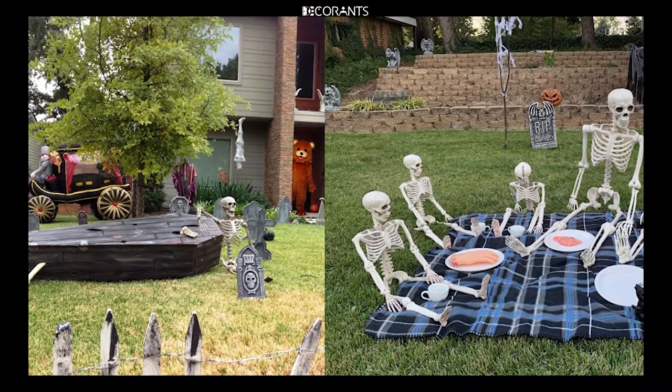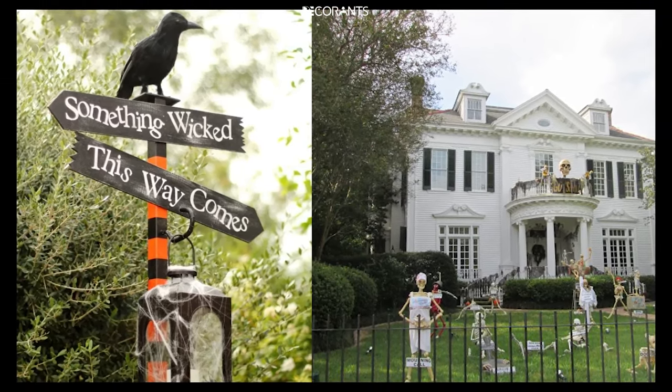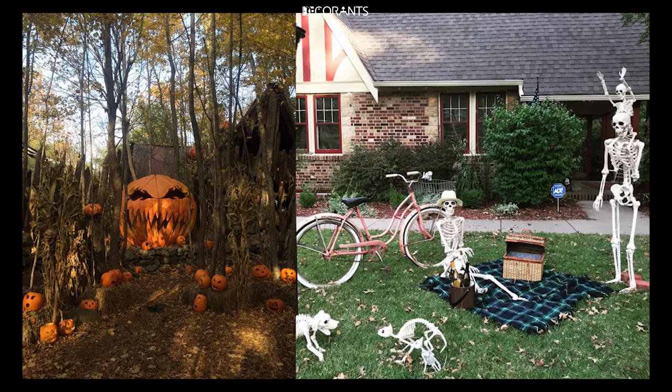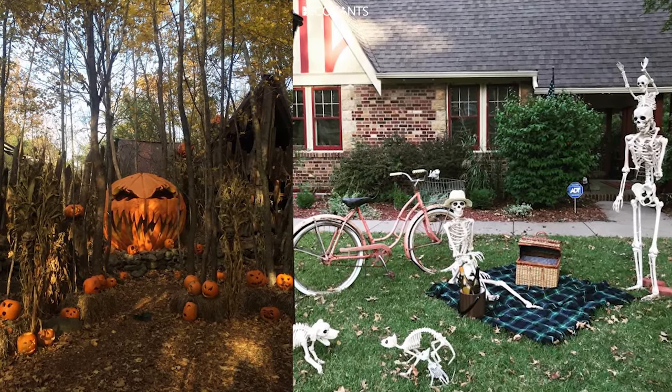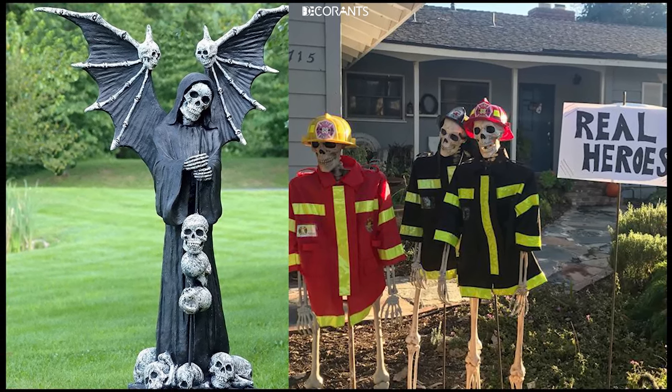Before we get into the specific ideas, let's talk about why decorating your yard for Halloween is so much fun. First, it's a great way to express your personality and creativity. Whether you love the spooky, creepy side of Halloween or prefer a more light-hearted, playful approach, your yard can reflect your unique style.